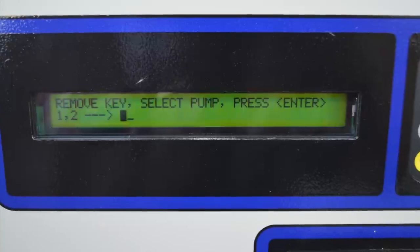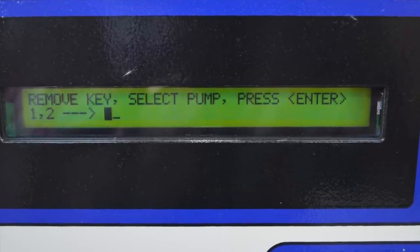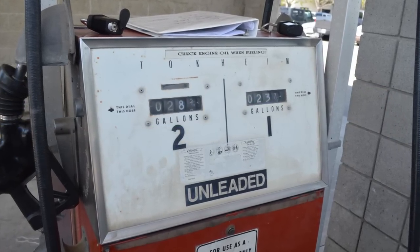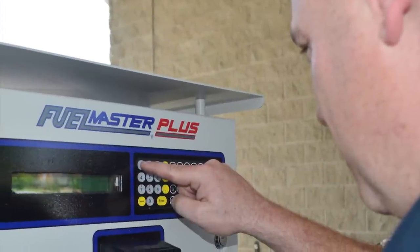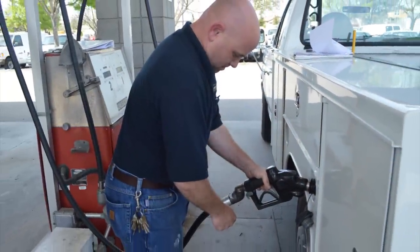Once you've inserted the ProKey for the second time, you can then select the pump number you want to use. Only the pump numbers that your ProKey is programmed for will show up in the selection window. This will make sure you're dispensing the correct fuel for your vehicle. Select the pump number you want to use and press enter. You're now ready to dispense fuel and fill up your vehicle.